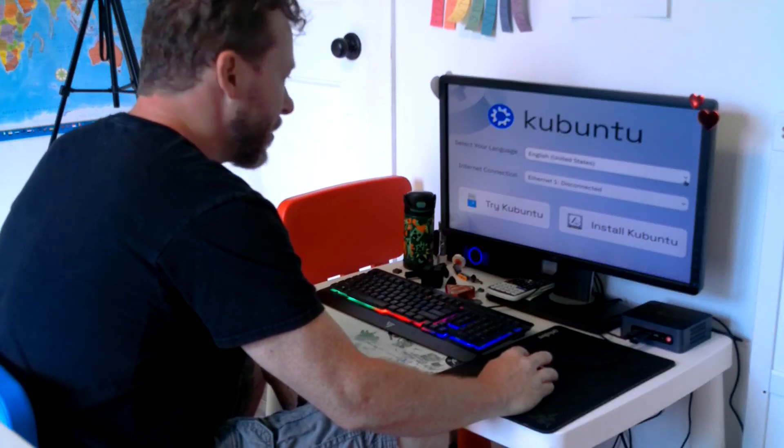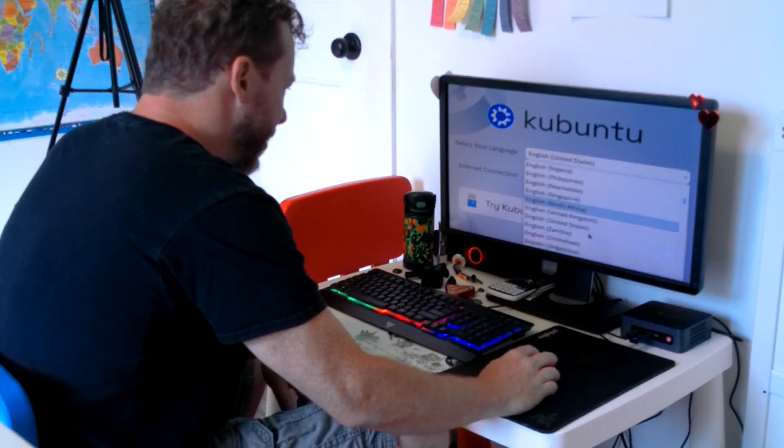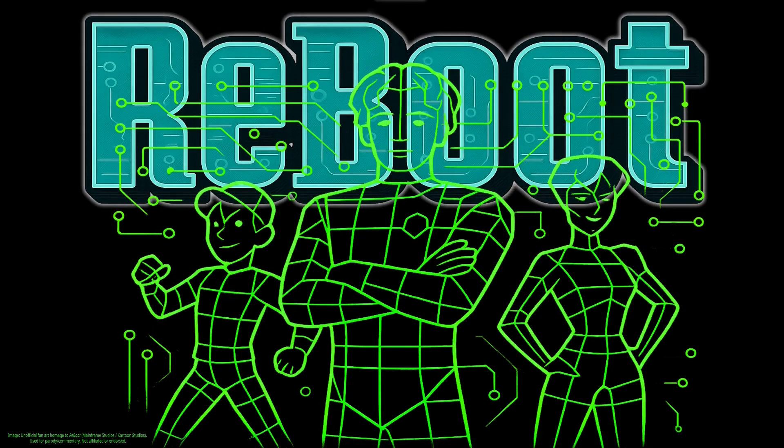Maybe Bazzite would have done the same thing if I would have waited half an hour or something like that — yeah, maybe. Anyway, Kubuntu did install eventually, even though the whole installation process felt really laggy and the actual component installation took a little bit over an hour. It was finally time to reboot, and rebooting it did.